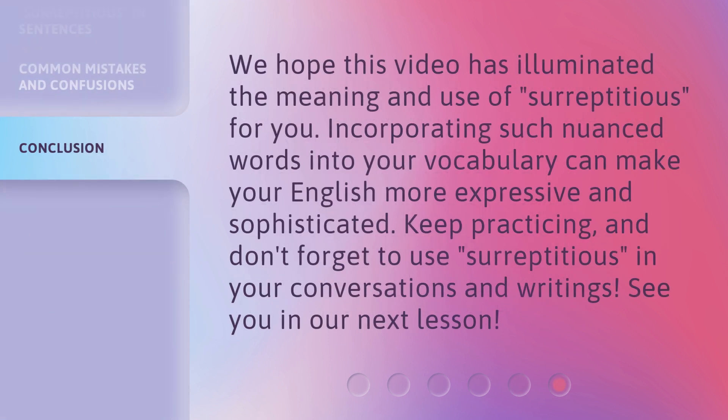We hope this video has illuminated the meaning and use of surreptitious for you. Incorporating such nuanced words into your vocabulary can make your English more expressive and sophisticated. Keep practicing, and don't forget to use surreptitious in your conversations and writings. See you in our next lesson.